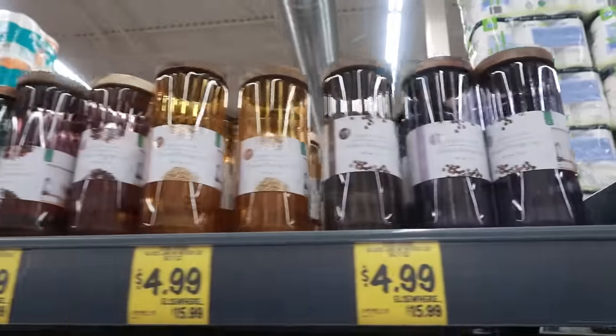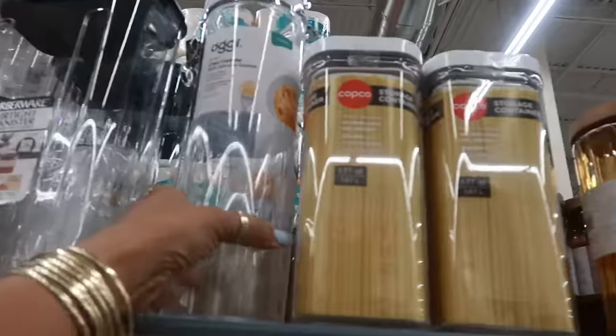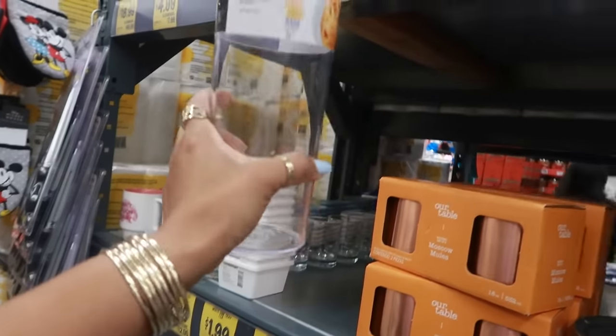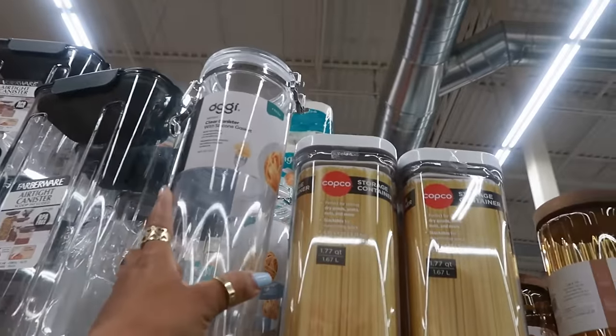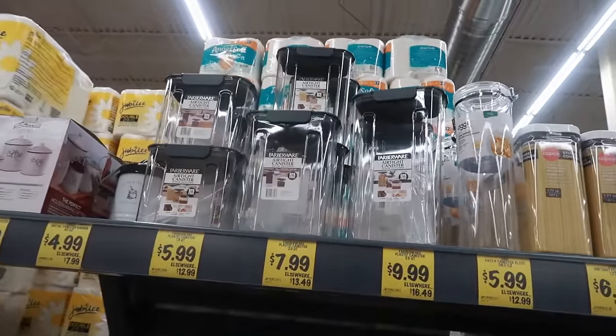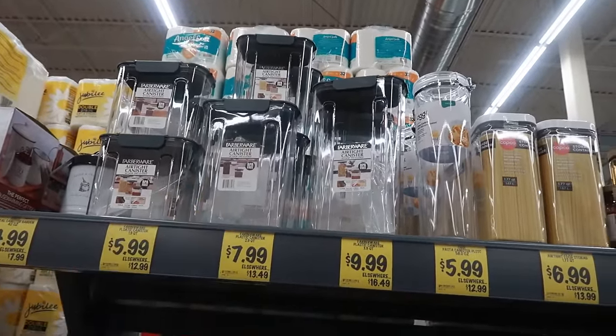So you have all the different colors. Clear canister with silicone gasket for $6. So if you're getting ready to do your pantry, these are some good prices — $5.99 and they're airtight. $5.99, and the bigger ones are $7.